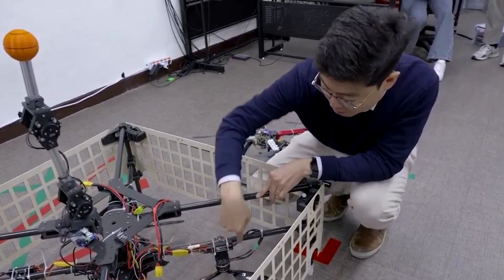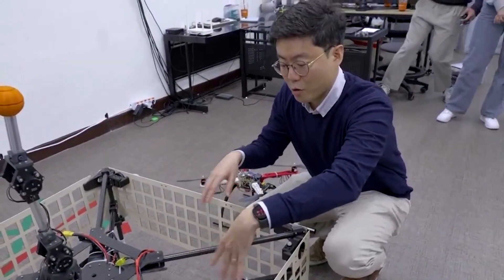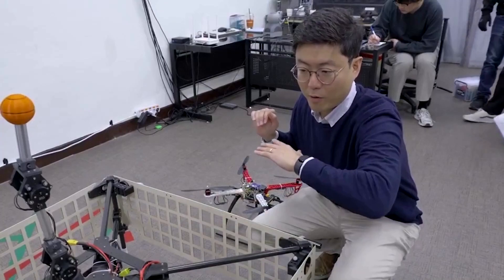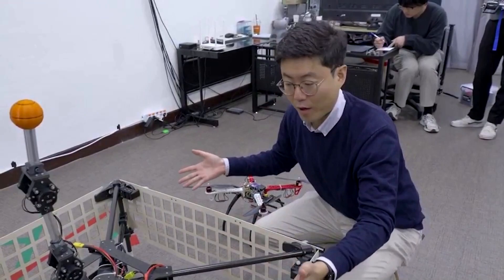All the propellers contain servo motors. So by combining those thrust commands, we can move the entire platform left and right without rotating the attitude of the entire platform.